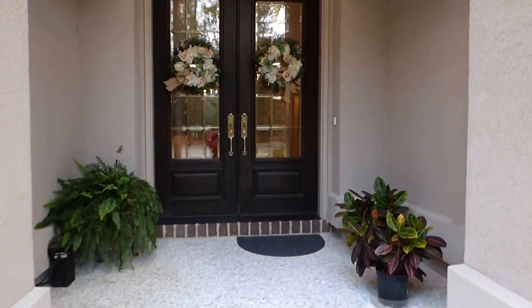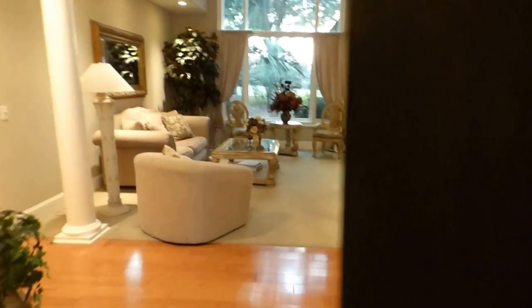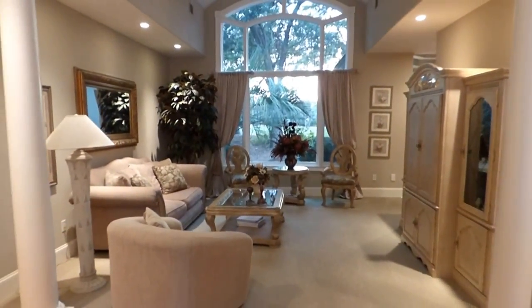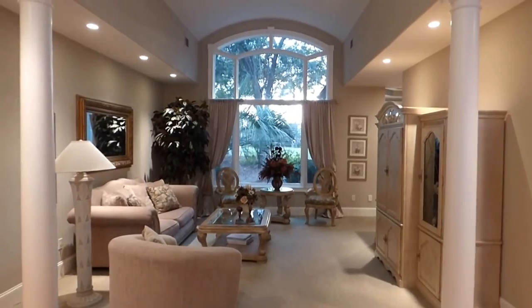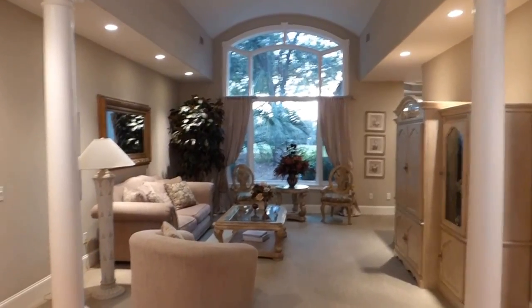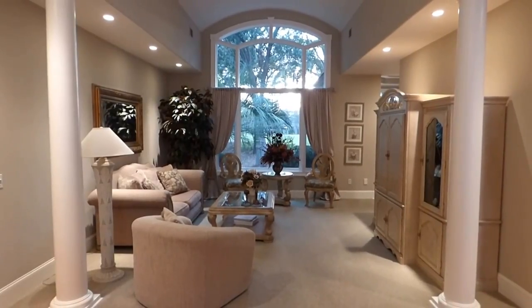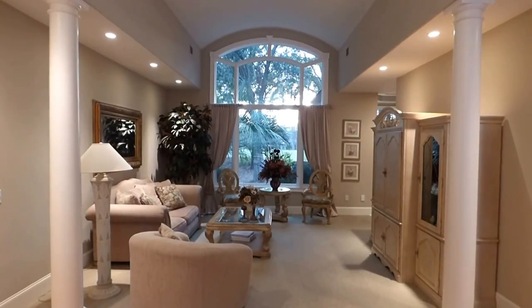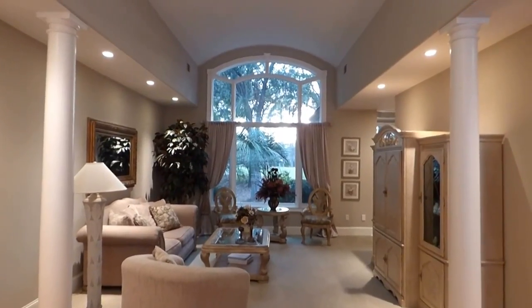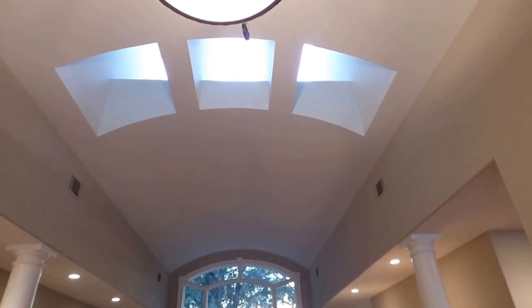Double doors take us into the living area. The entire first floor is on slab — a concrete platform — which is what you want to avoid issues with an elevated floor joist system. The entrance is really outstanding architecturally, warm and welcoming, clearly with the hand of an architect. We have a large window at the end of the living room, and looking up there are three skylights bringing light into the foyer.